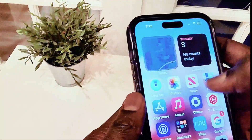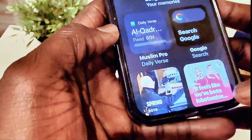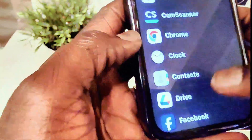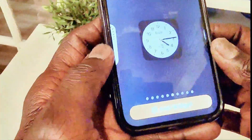There is also a new clock widget. If you go to add a widget and select Clock, you can see some new designs — including a digital clock option. You can scroll left and right through the options to get different clock styles. These are all new widgets for the Clock app.